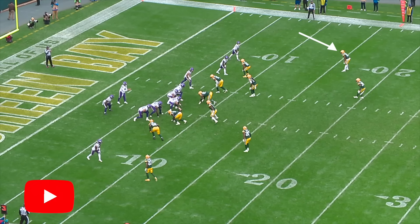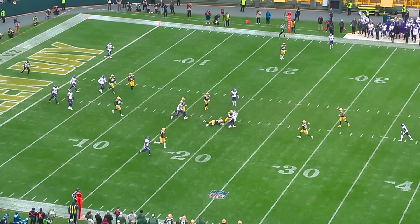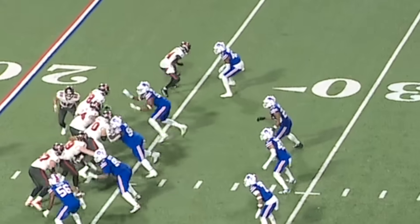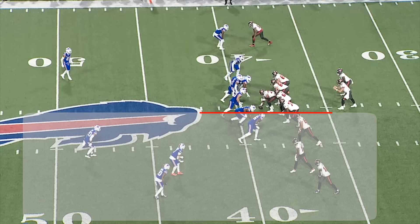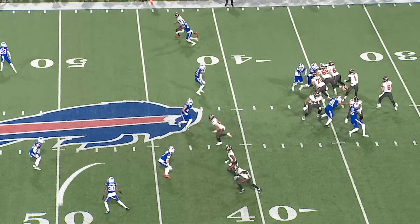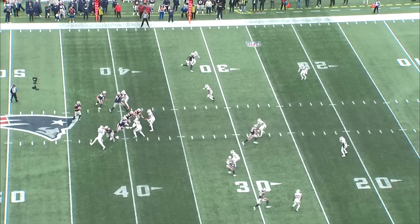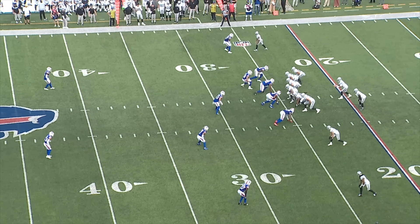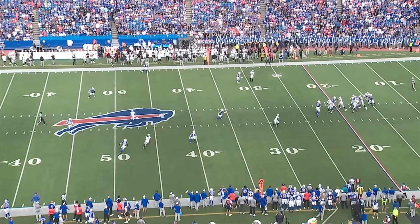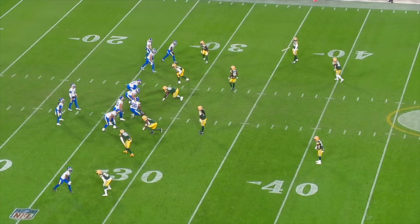Douglas's skills in off coverage mesh really well with Christian Benford, who I think he will eventually start opposite. The Bills like to have a boundary corner up near the line of scrimmage to the short side of the field and then an off corner to the wide side. So Benford more times than not will be that boundary corner into the short side, in the receiver's face, with Douglas as that off corner — especially in three by one situations where offenses want to attack with their number one wide receiver to the boundary side. That allows the Bills to put Benford up near the line, roll the safety over the top, and let Douglas and the defense leverage receivers to the wide side with their pattern matching coverages.